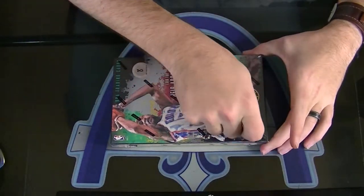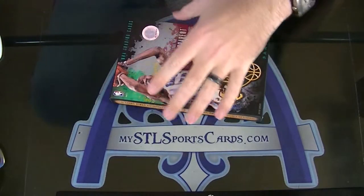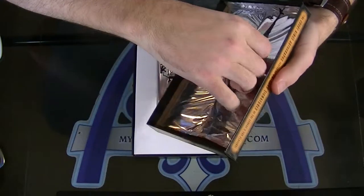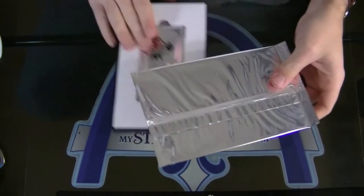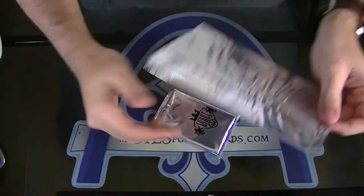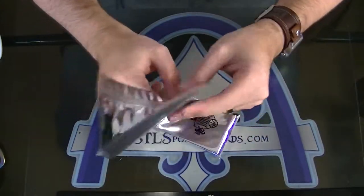All righty, personal box, Quark Kings. Let's make it a goodie. Frickin' box toppers. I hate these things.